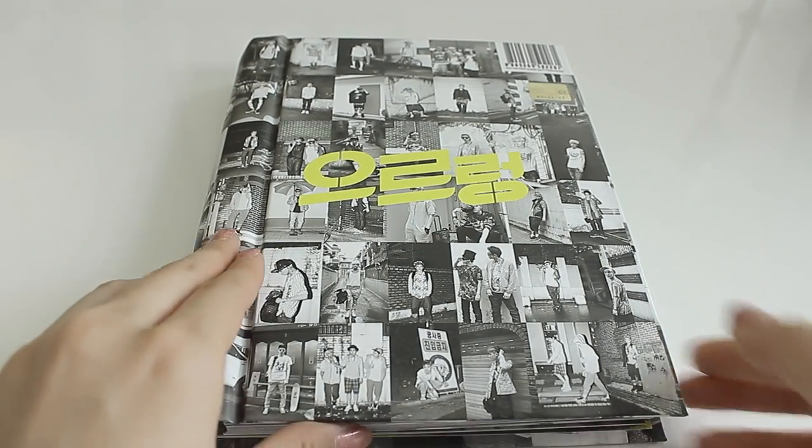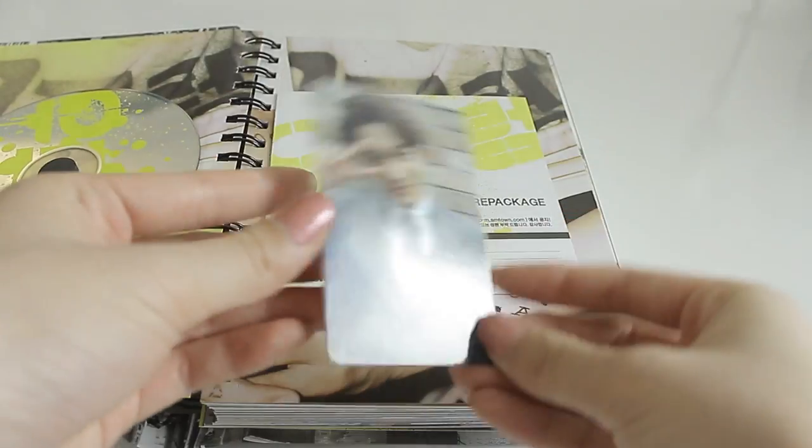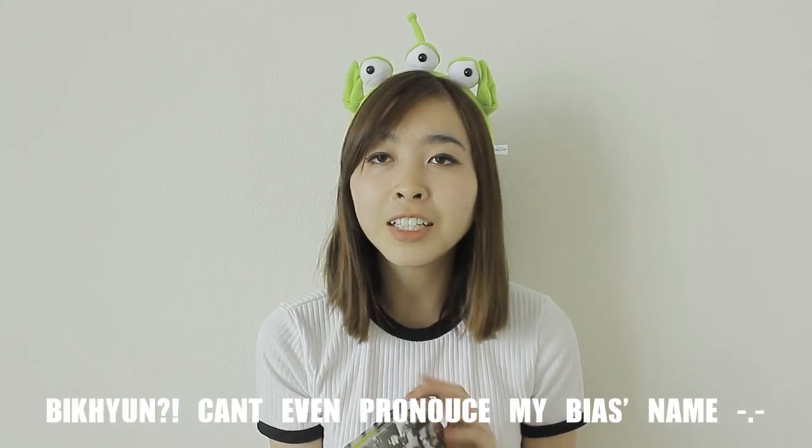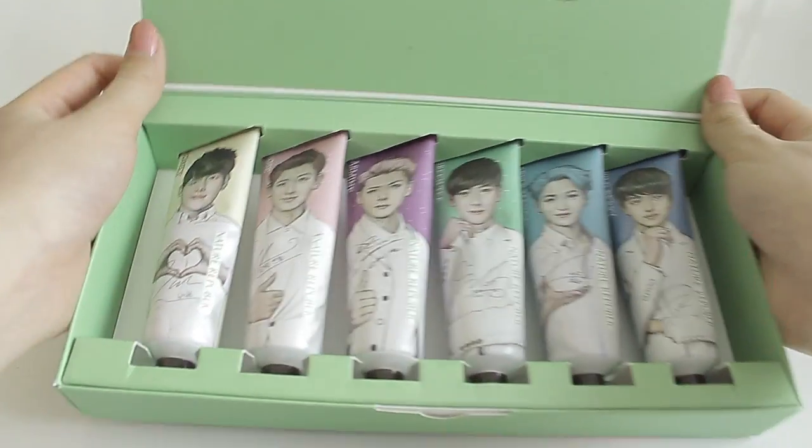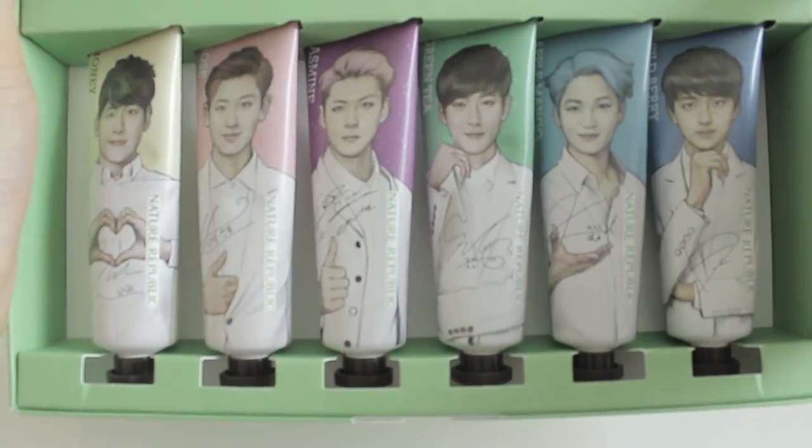One of my favorite members is Baekhyun — he's my number one favorite in EXO. I got one of their fans because they are the faces of Nature Republic, so everywhere in the store you will see EXO. If you bought any EXO item, you would get an EXO fan, and I got a Baekhyun one. I also had to get their EXO lotion from Nature Republic. It has six of the EXO members — Emily got the other six members, so we thought we'd just split it.